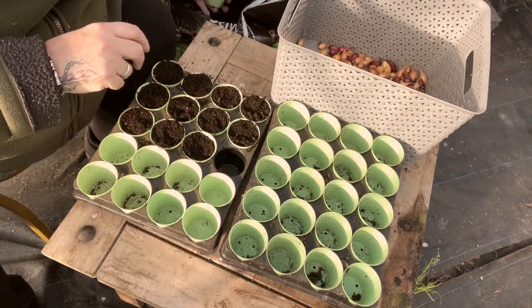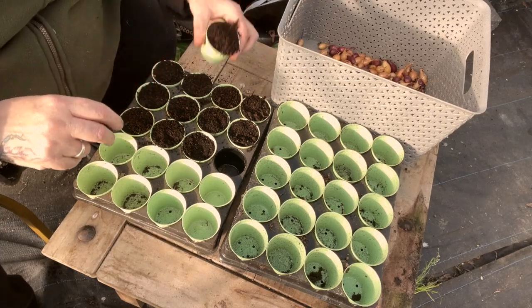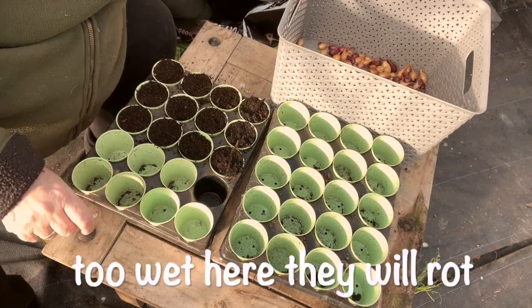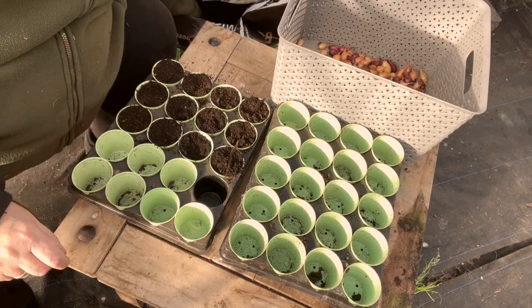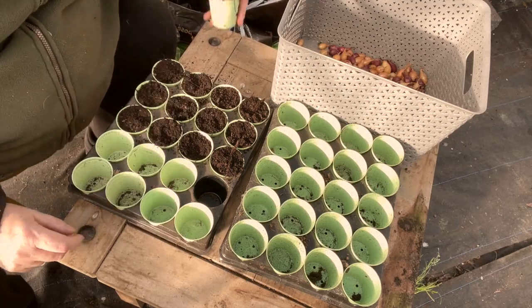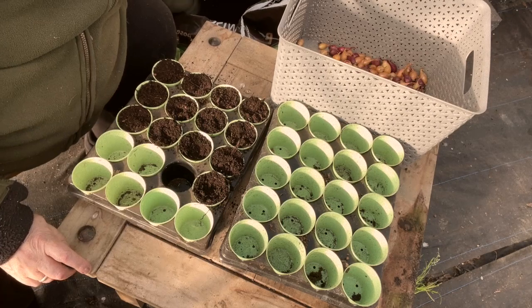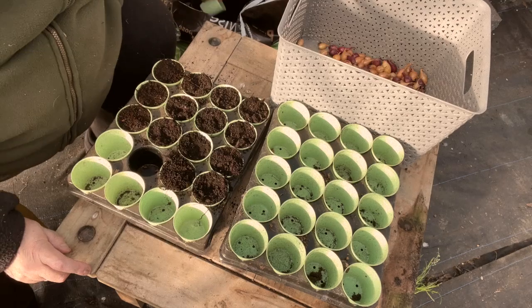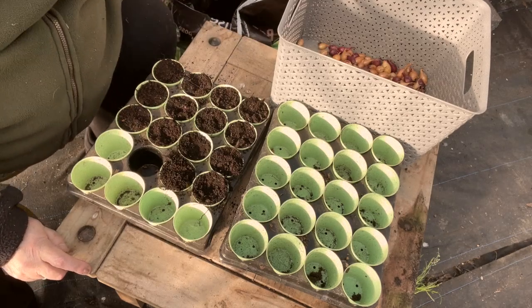If you're all growing onions this year, are you putting them in now or are you putting them in pots? It depends where you live really, doesn't it — it depends on the climate where you are. It's a lovely afternoon now. We have had a lot of hail and it's finally stopped, so it's a perfect time to get all these little jobs done.